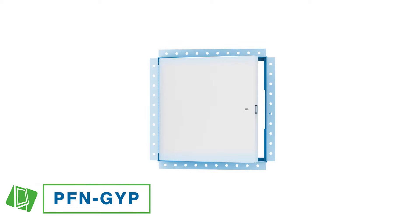Once a sufficient layer of drywall compound is applied to its corner bead flange, it will leave only the door panel visible for a more aesthetic look.